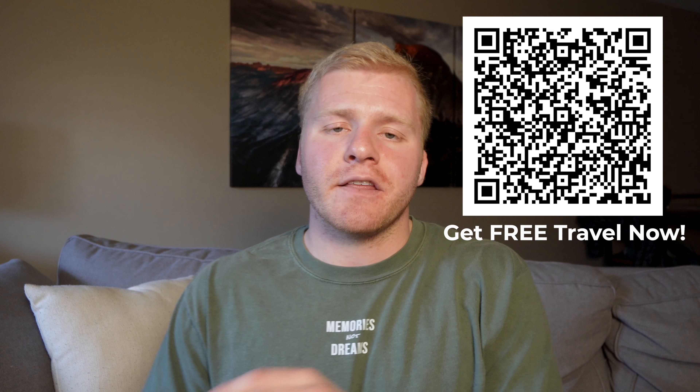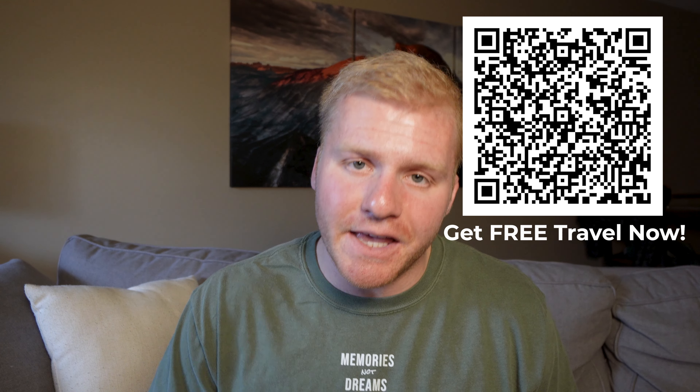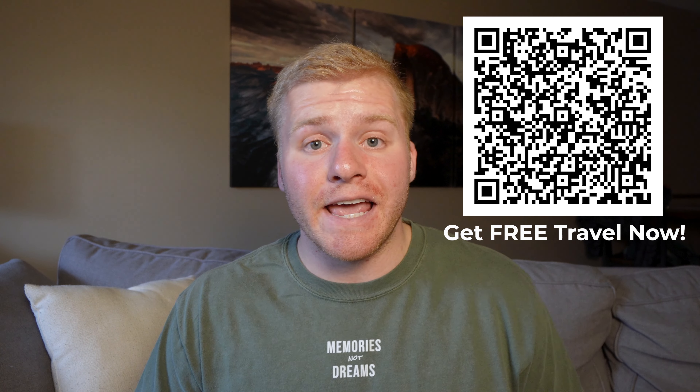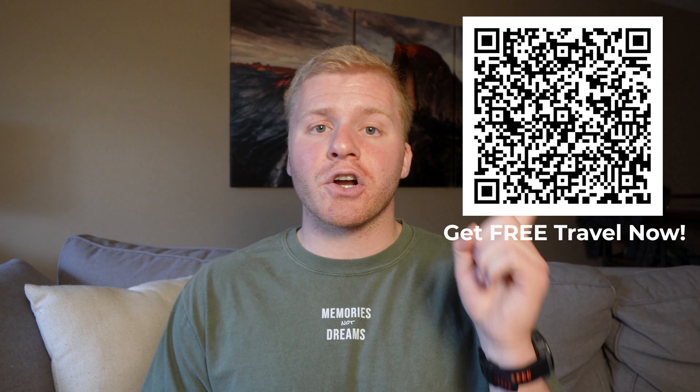My last note of caution is you never want to carry debt on a credit card. The interest rates are terrible, and this goes for any credit card — you should be somebody that's very comfortable paying your credit card bill in full before you decide to apply for a premium travel credit card like the Chase Sapphire Preferred.